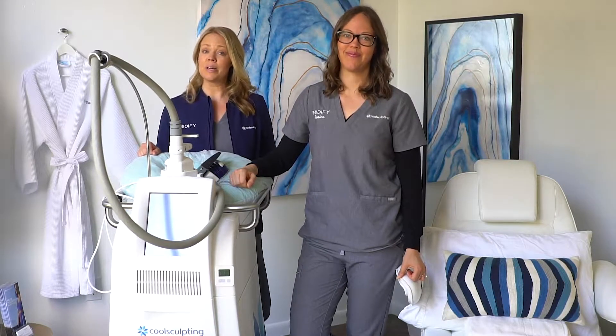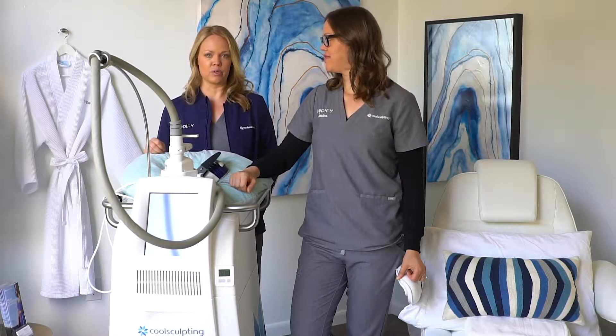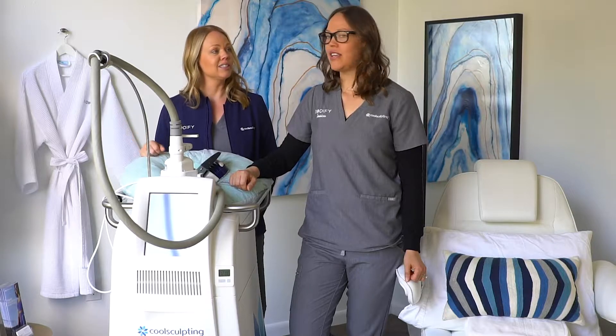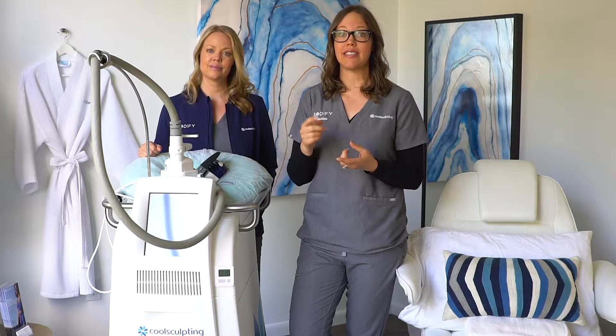We've created a before and after bundle that's a repository of 400 before and after photos covering everyone from females to male, old to young, every body part that you could potentially treat on a patient. Before and after photos are not only your best sales tool but also your best client satisfaction tool.